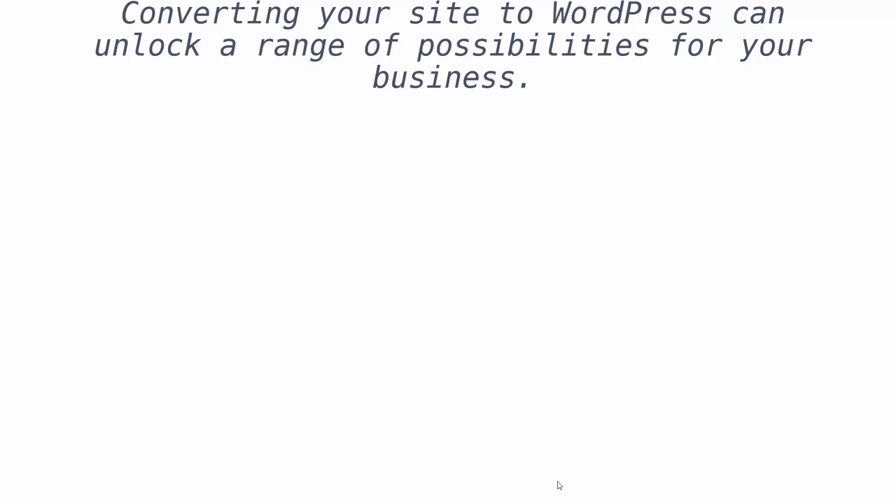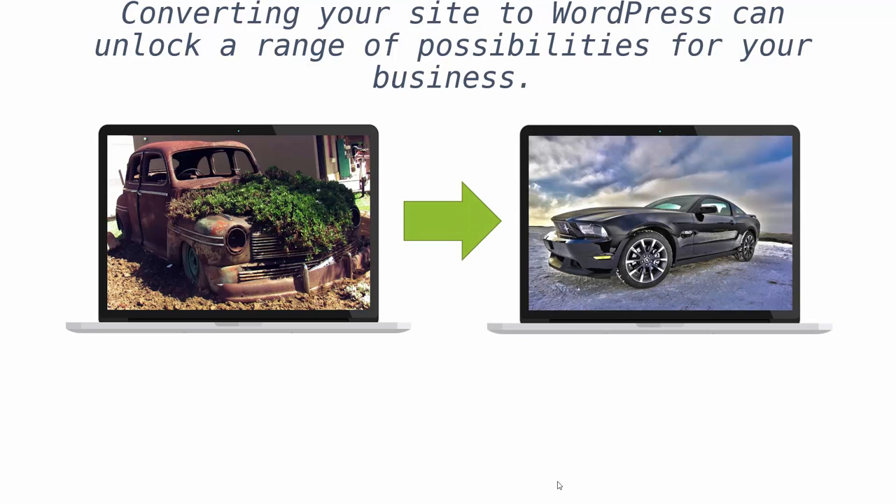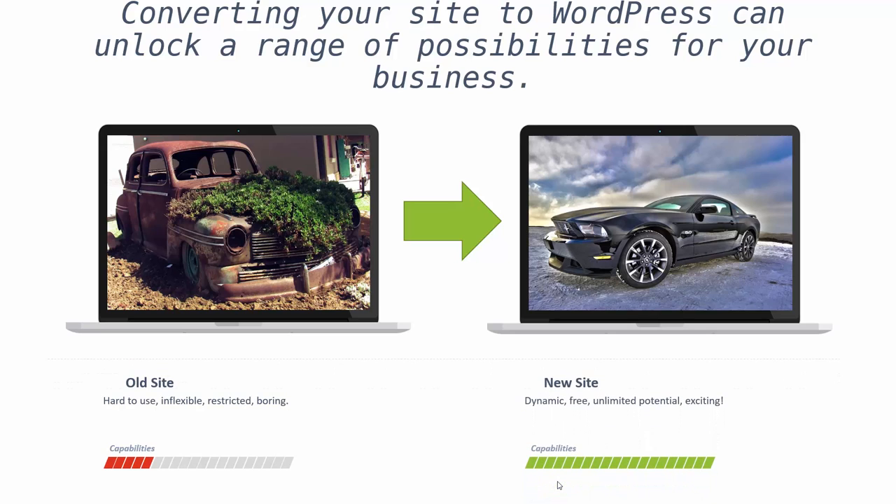Converting your site over to WordPress will be like taking this to this. Not only does WordPress provide you with a user-friendly way to manage your site, making it easy to keep your site fresh and updated, but it also allows you to extend your site beyond what you have now by giving you plug-and-play capabilities.